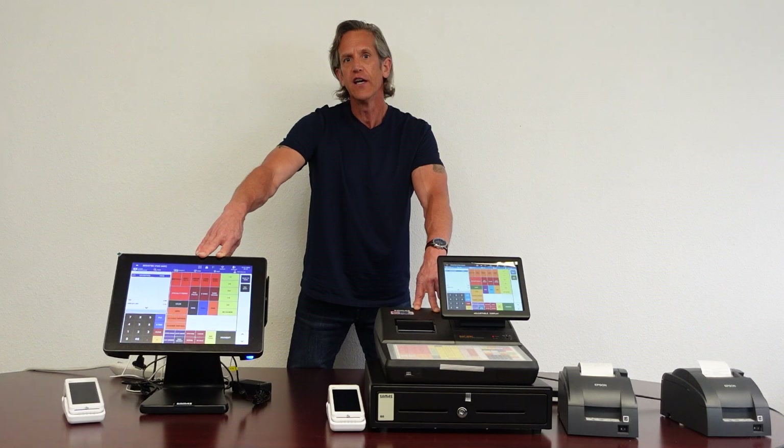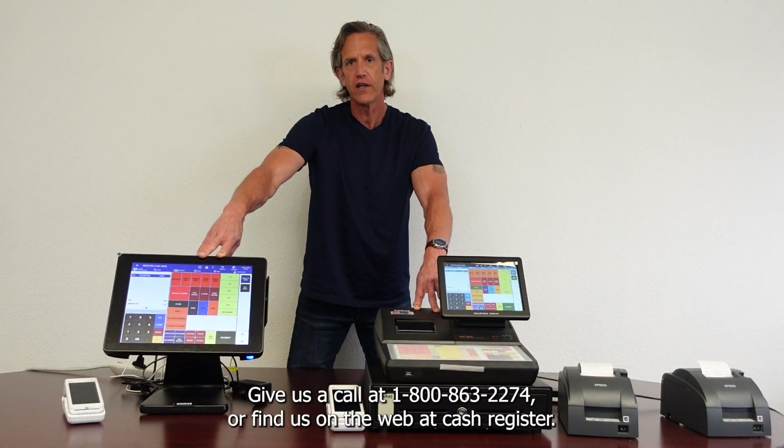For all the details, give us a call at 1-800-863-2274, or find us on the web at cashregisterguys.com. Thanks a lot.